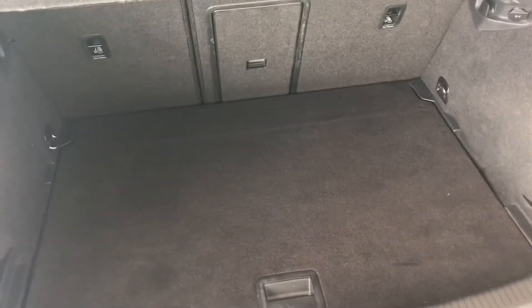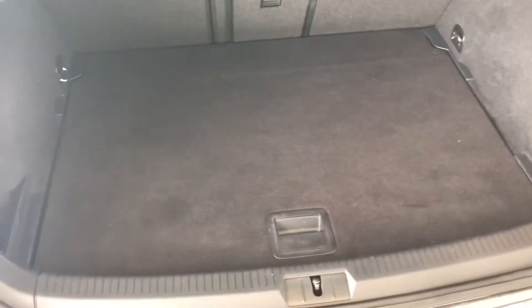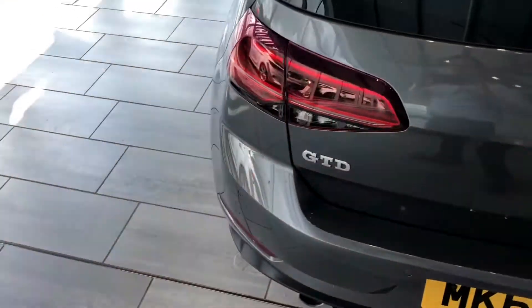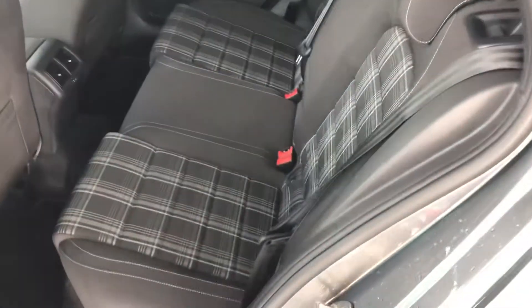There's a nice spacious boot with folding seats and a spare wheel as well. There's a 12 volt charger in there which is handy if you need to charge any of your devices in the boot.